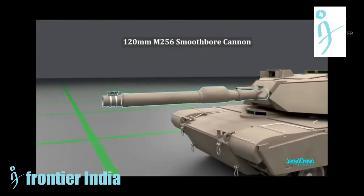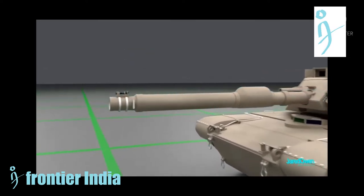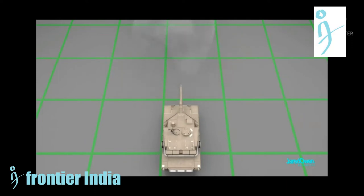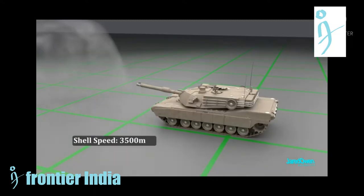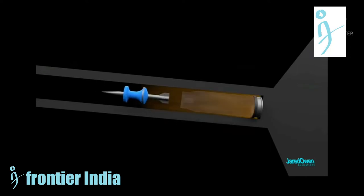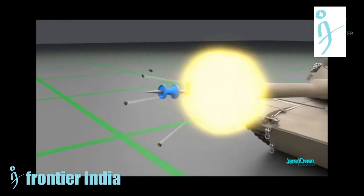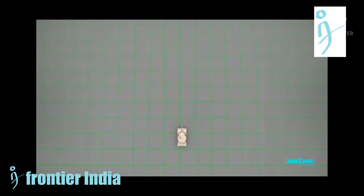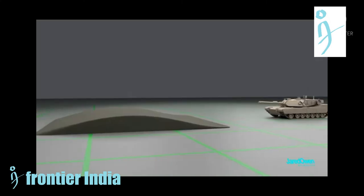The main armament of the tank is the 120mm M256 smoothbore gun, which can fire ammunition including the M865 TPCSDS-T and M831 TPT training rounds, along with the M830 HEAT-MP-T and the M829 APFSDS-T, which includes a depleted uranium penetrator. Textron Systems provides the Cadillac Gage gun turret drive stabilization system.